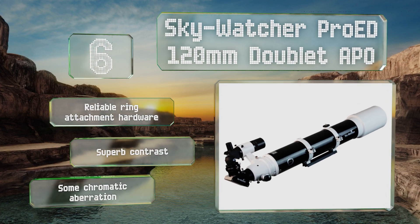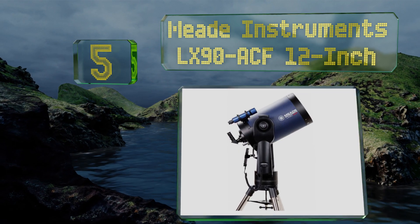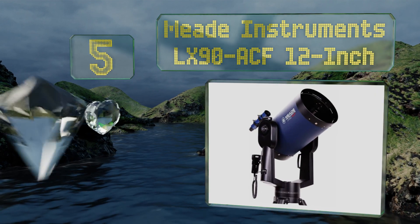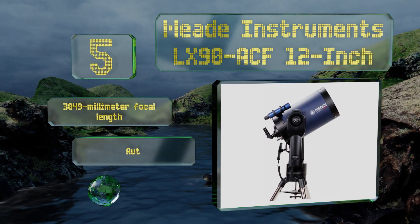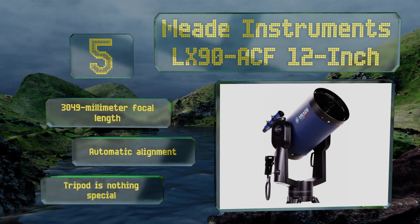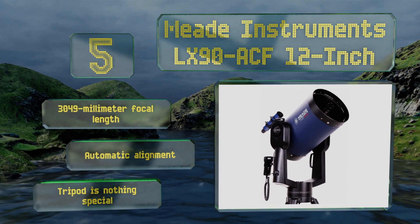However, it does suffer from some chromatic aberration. At number five, the coma-free optics of the Meade Instruments LX90 ACF 12-inch help you see more detail with less blurriness than you might experience using inferior glass. Just be ready to pay a premium for the privilege, as that kind of material quality in this size isn't cheap. It features a 3049 millimeter focal length and automatic alignment, but the tripod it comes with is nothing special.